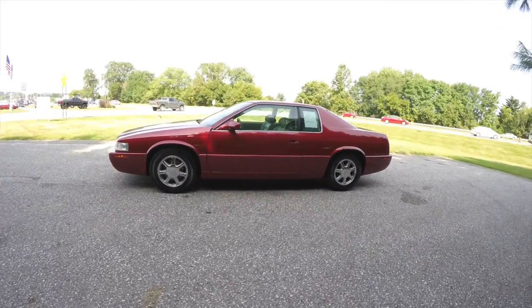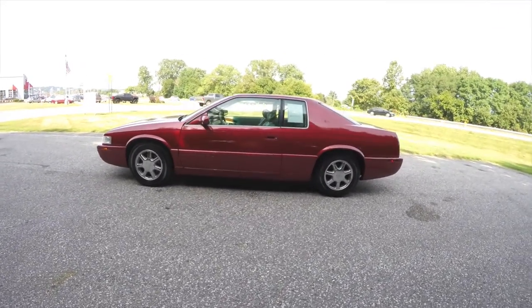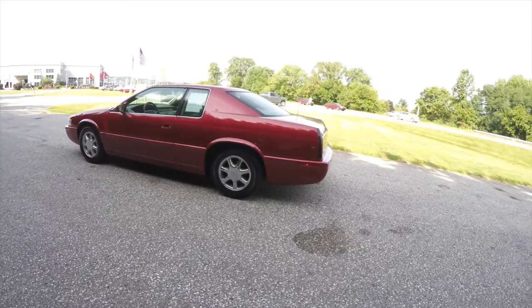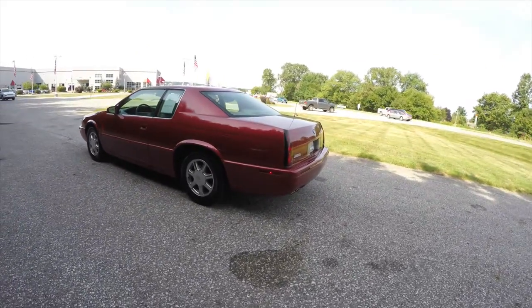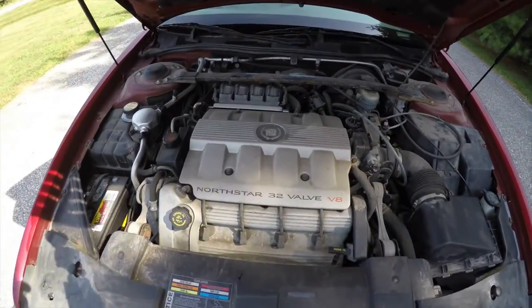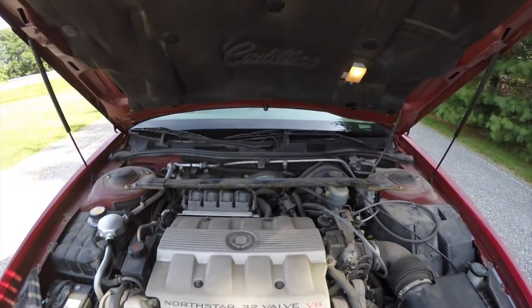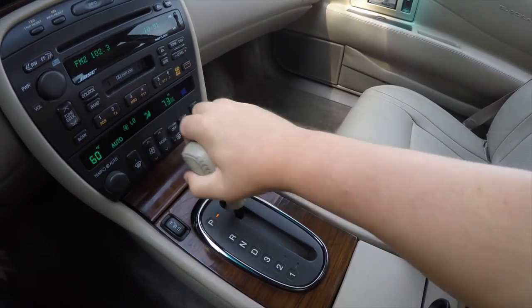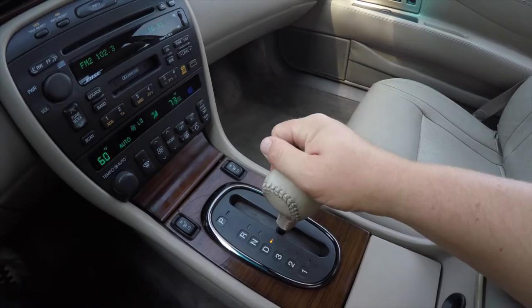This Eldorado is in crimson pearl coat, it has the oatmeal perforated leather interior. This vehicle is front-wheel drive, it is powered by a 32-valve Northstar V8 engine, and has a four-speed electronic automatic transmission with overdrive.